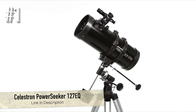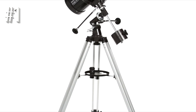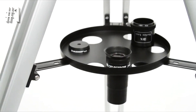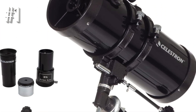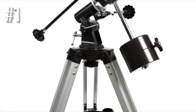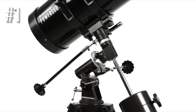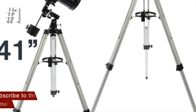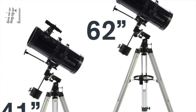Number 1: Celestron PowerSeeker 127EQ. The Celestron PowerSeeker 127EQ is undoubtedly one of the most popular scopes on the market today. Despite being fairly affordable, the telescope is almost as powerful as a pro-grade model. It comes with a three-times Barlow lens, which allows you to improve your stargazing experience. Offering high-quality lenses, an impressive aperture size of 127 millimeters, and a stable German equatorial mount, this scope is the best telescope for star watching under $200, and can also be considered a budget option for astrophotographers.